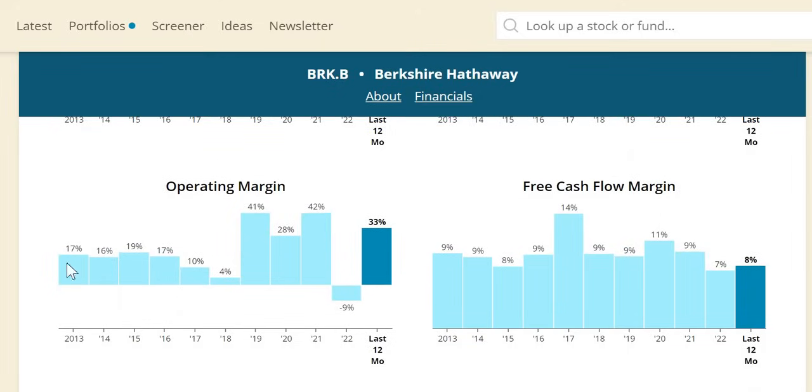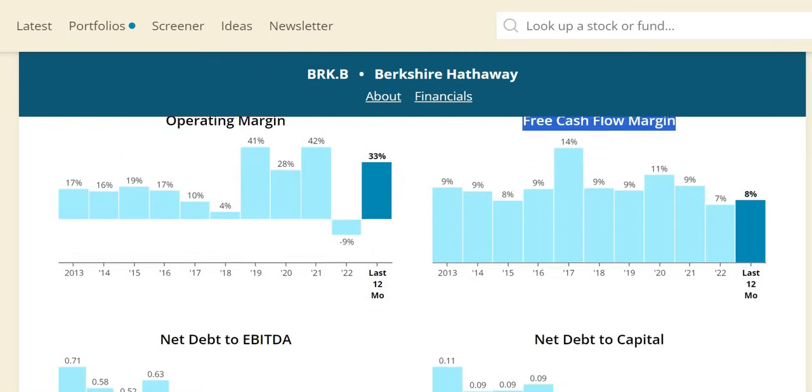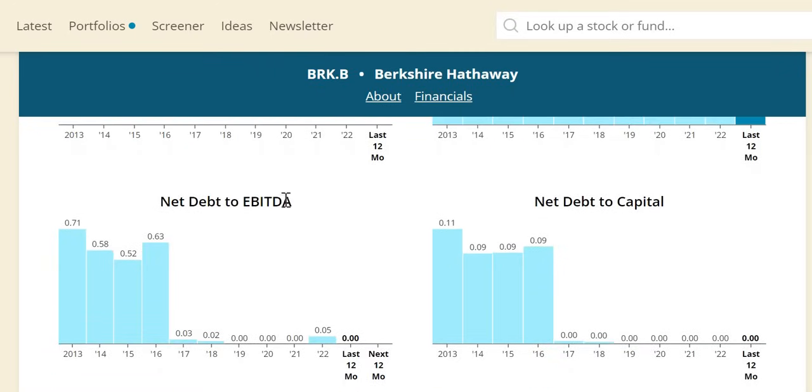Operating margin: we want a minimum of 16%, and we can see that pretty much over the longer term. Trailing 12 months at 33%. Free cash flow margin: around 5% as a minimum — pretty consistent and healthy. We then finally move on to net debt to EBITDA — the earnings before interest, tax, depreciation, and amortization — showing us the strength of the balance sheet, representing the number of years it would take to pay off all debt net of cash on hand. Pretty much zero over the more recent period. Their balance sheet looks very strong, and they are anticipated to have around $200 billion in cash not too long from now.